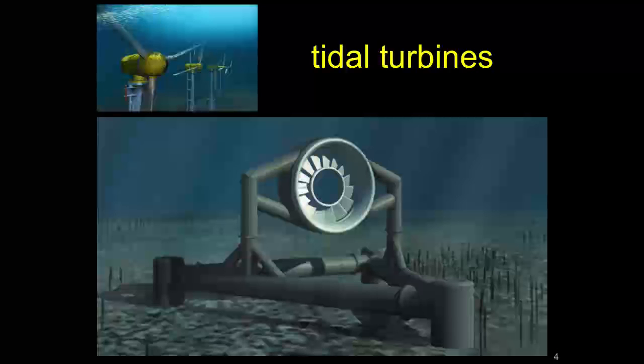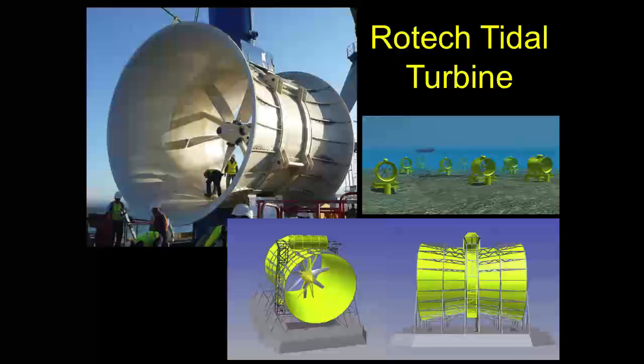Tidal turbines have to be down where the tide is moving, so they're underwater. They're principally turbines of one kind or another. One nice tidal turbine I like is very similar to our device — a hydrokinetic turbine shaped like a propeller in the throat of a venturi tube, which speeds up the water and improves performance. They set these on the sea floor, and they're deploying them off the coast of South Korea right now.